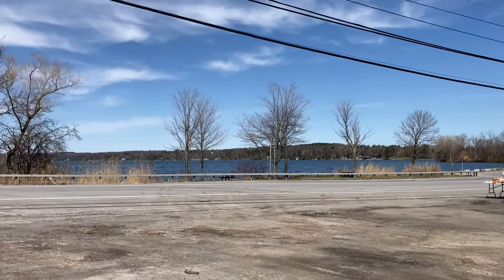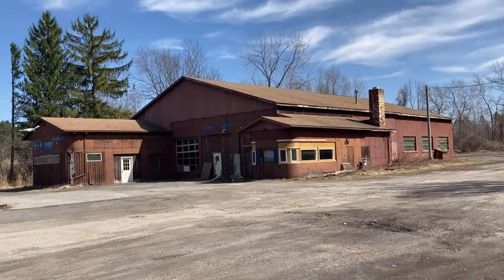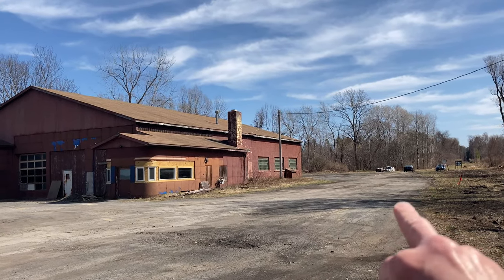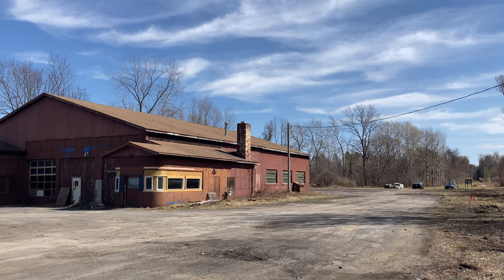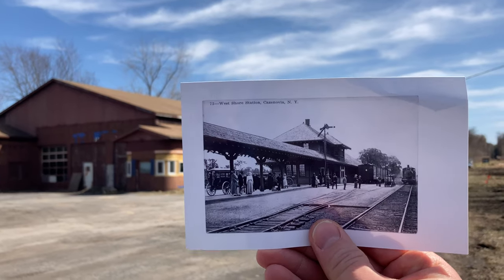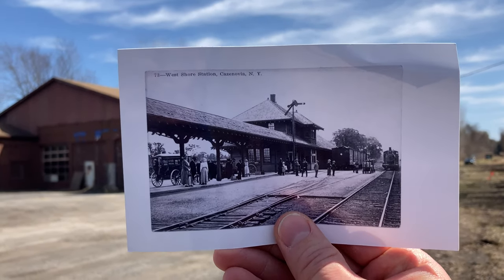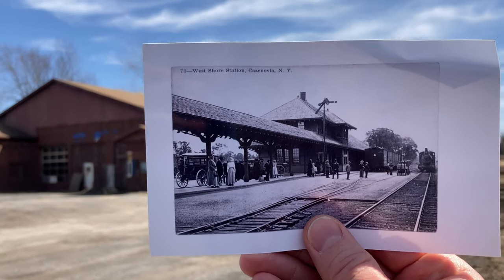There's Route 20 — it's a little busy. I think we found a good spot to compare this photo right here. You can see where the rail line goes; that old blue car over there parked right on the tracks, if it were 100 years ago. This is what used to be here in this spot.